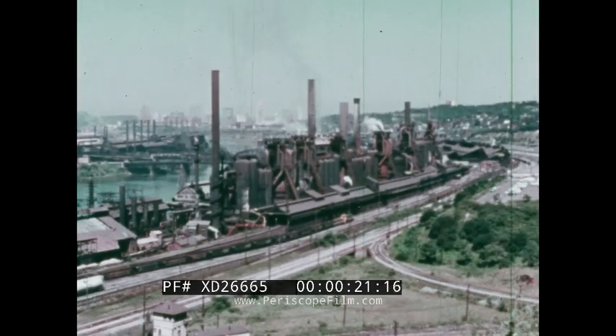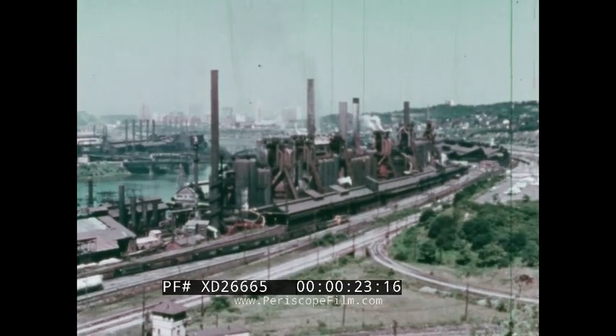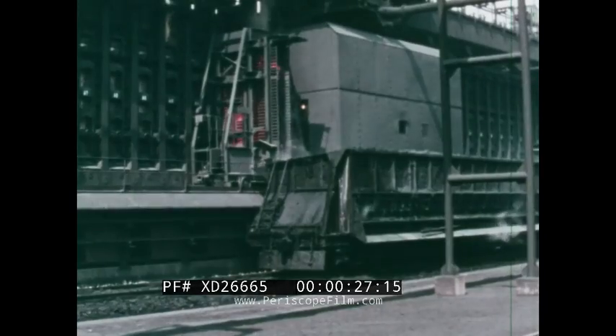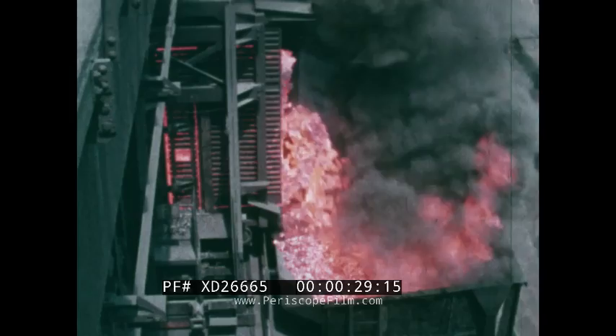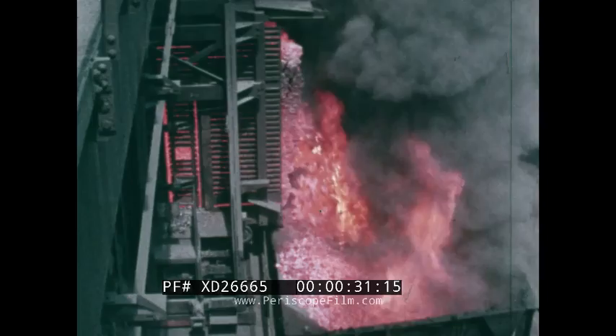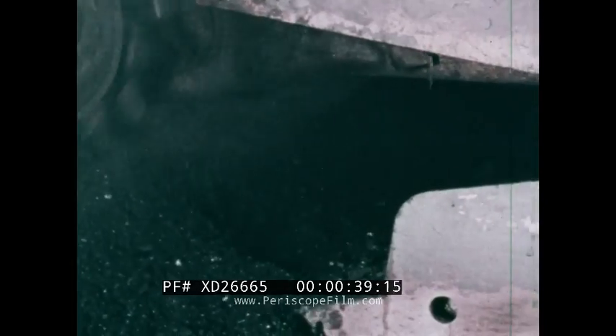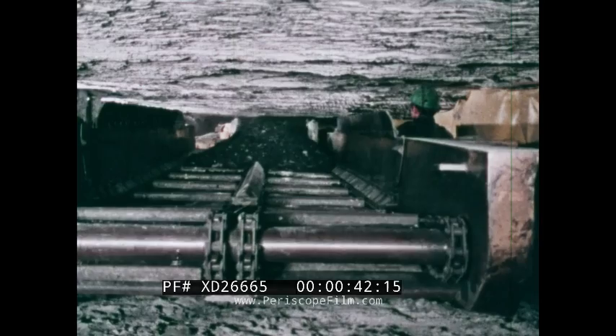Coal, essential to industrial development in the 18th and 19th centuries, is just as essential today. An estimated 500 million tons were used nationwide in 1971. For every ton of coal produced, coal refuse and wastes are also produced, but whereas coal is consumed, the refuse accumulates.